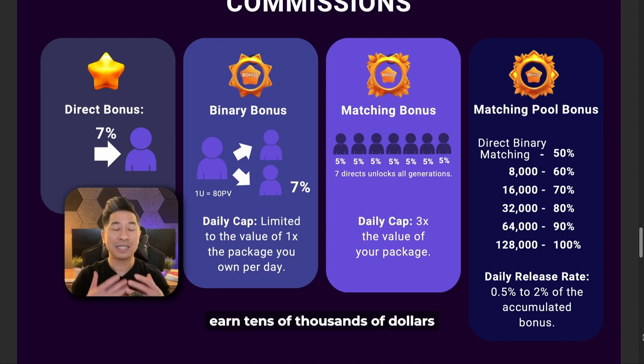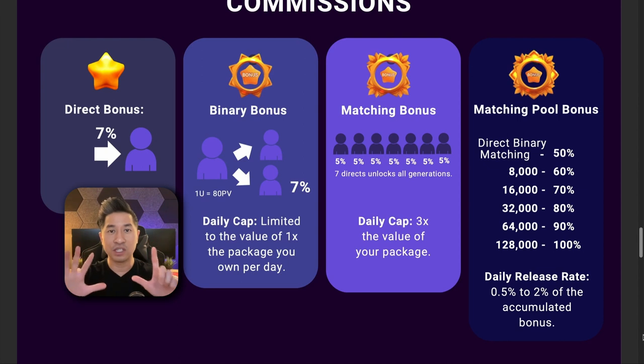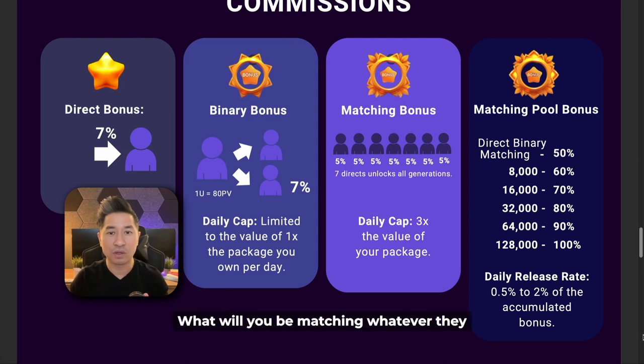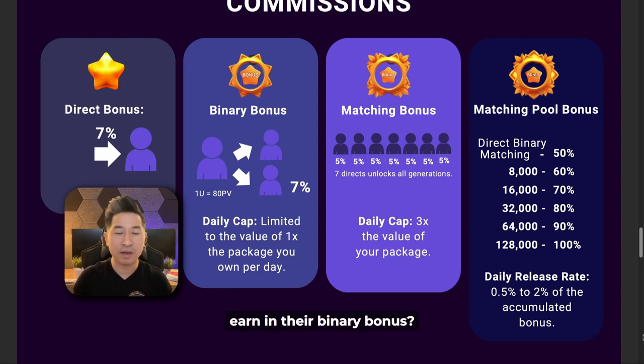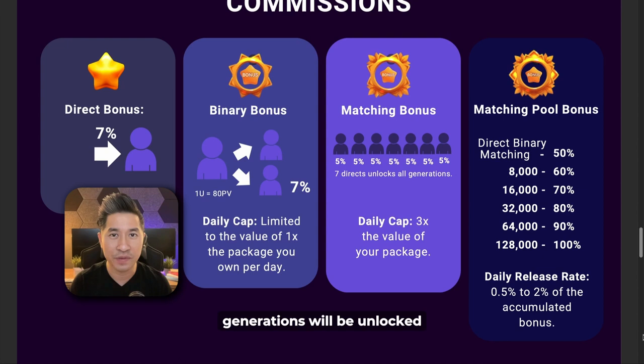People can earn tens of thousands of dollars just from the binary component alone. Whenever someone enrolls directly with you, that's your generation 1. When they refer someone, that's your generation 2, then generation 3, and so on up to 7 generations. You'll be able to earn a matching bonus of 5% within those seven generations — you match whatever they earn in their binary bonus by 5%. To unlock all seven generations, you simply need to personally refer seven people that purchase an NFT.